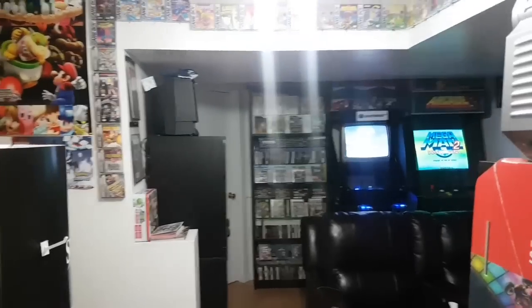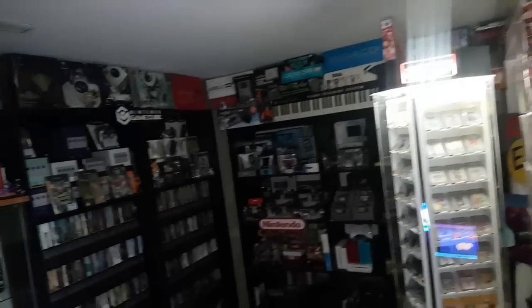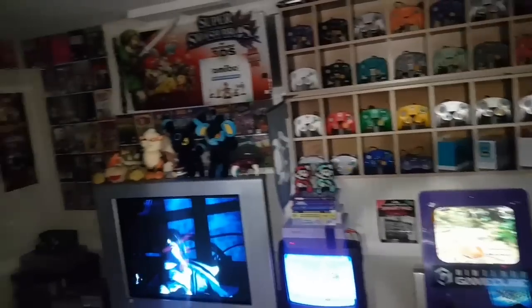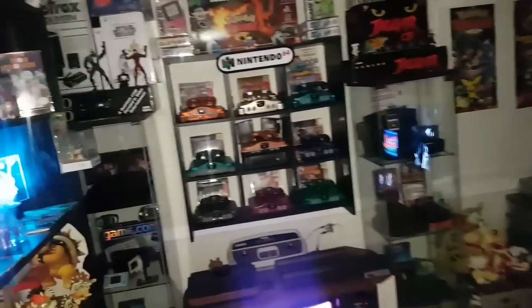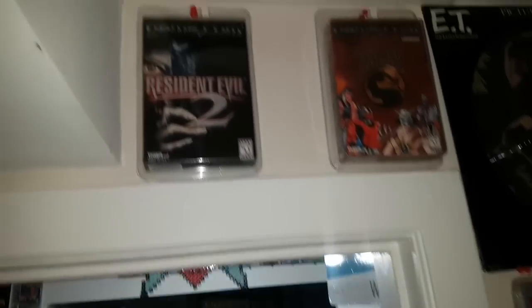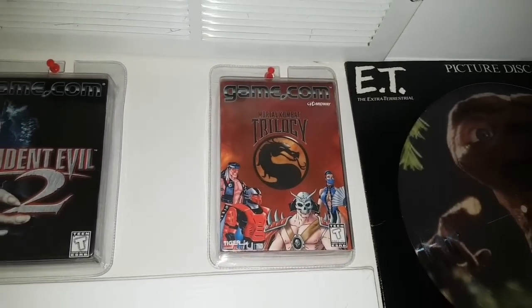Now let's take a look at the museum section of the game room. Let's just do a quick pan so you guys can get oriented. We're going to start up here with some GameCom sealed games: Resident Evil 2 and Mortal Kombat Trilogy.